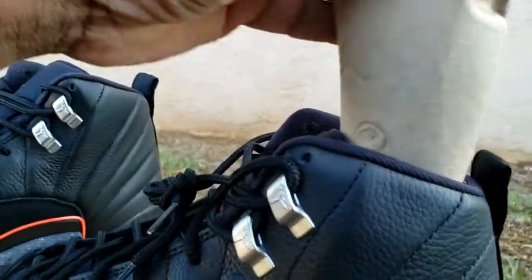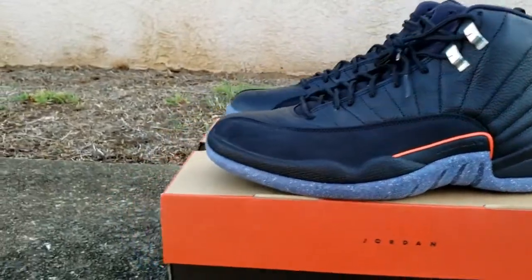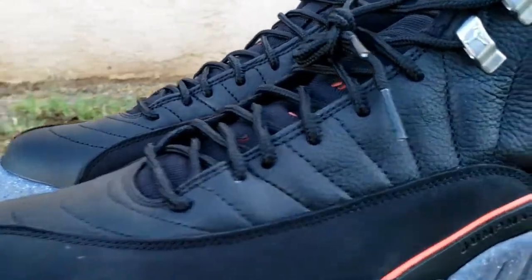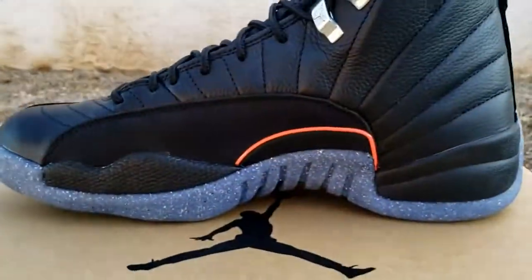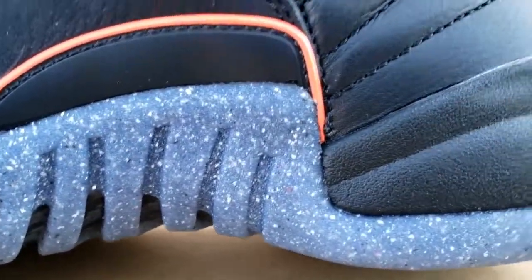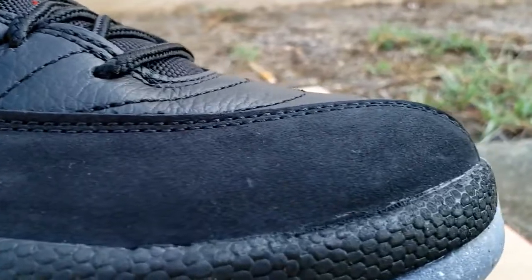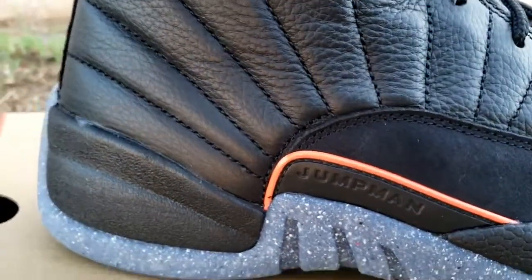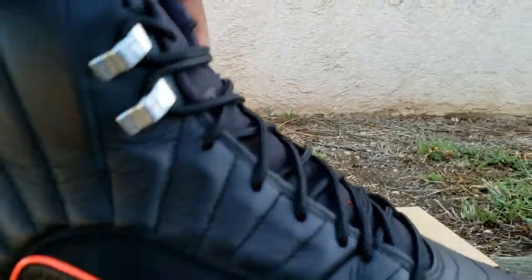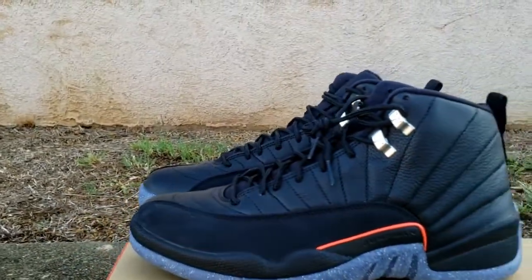Let's check out the second one. 12s are one of my favorite silhouettes, so I ain't mad at it. I wish the QC would be a little bit better — you can clearly see the glue issues on here, and on this one as well once you get close. Look at the sloppiness. I can see why some people probably wouldn't get this shoe. But it's going to be fire on foot, especially if you get some Infrared laces and swap them out. Shout out to my guy Jay the Sneaker Guy — he's always swapping them out, so it would definitely be dope.